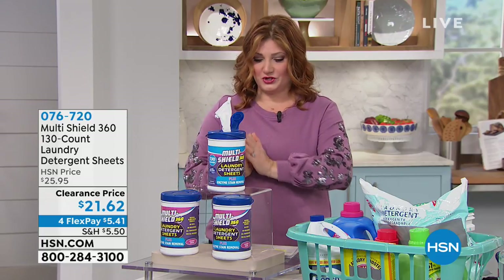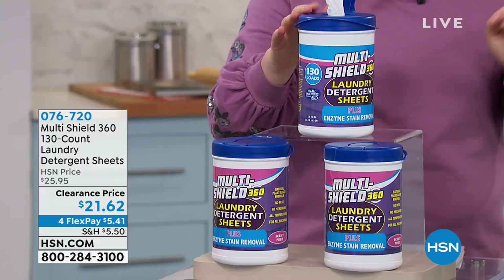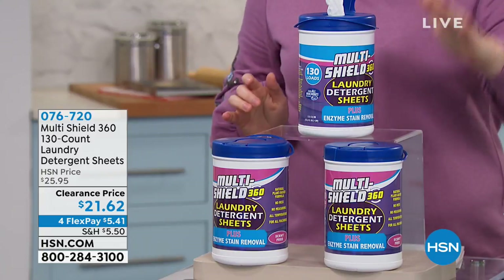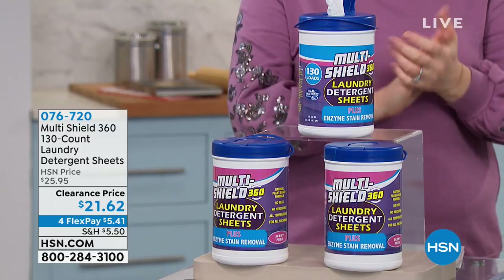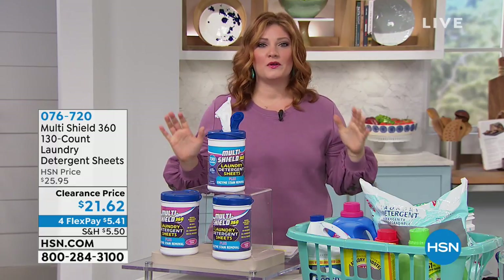The only thing you have to do is choose your scent. We have lavender, with about 760 available; fresh scent, with only 518 available; and unscented, with about 800 available. They're on clearance for $21.62, with four flexible payments of $5.41. Let's get cleaning, because we don't want to carry all those heavy jugs.